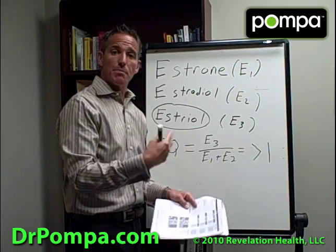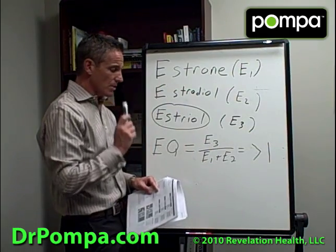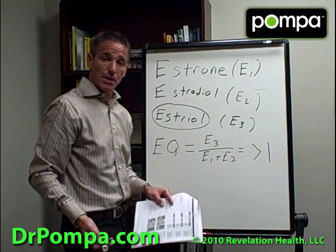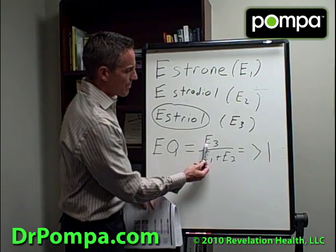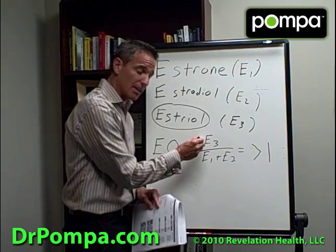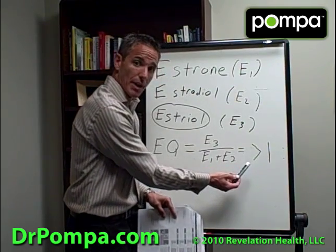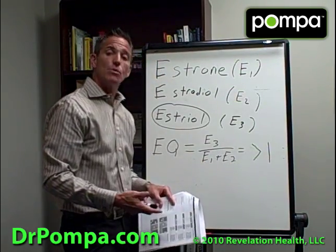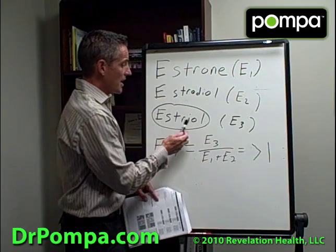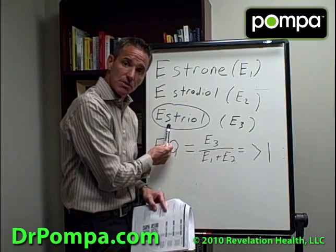Estrone is more active in post-menopause but can convert to estriol. If the estrogen quotient is less than 1 — meaning E3 is not the highest number — there's a simple treatment. What we need is iodine, because iodine helps these estrogens convert into the protective estriol.